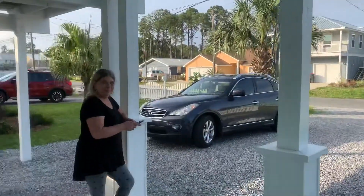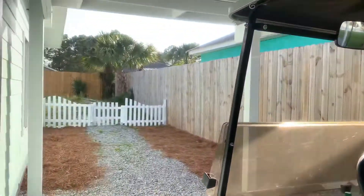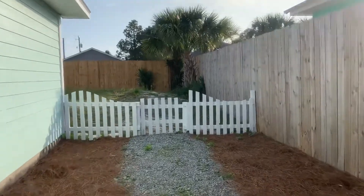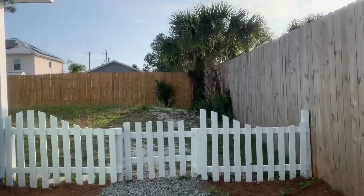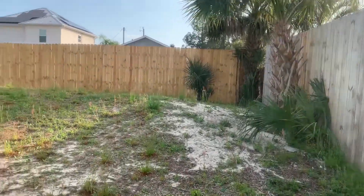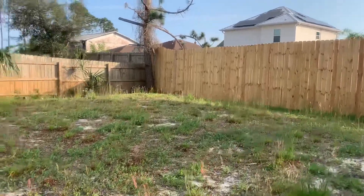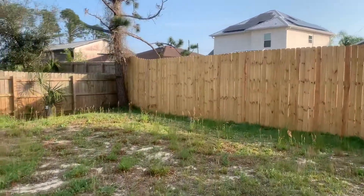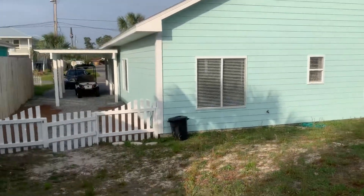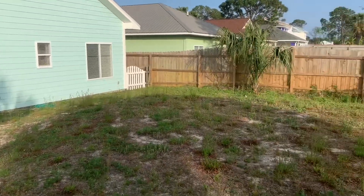Let me take you out to the backyard. So this is the hump I was telling you about. Unfortunately, the only way to remove it is to either hook up to the city sewer line, which is currently not available on the street and is going to be pretty costly to run here.